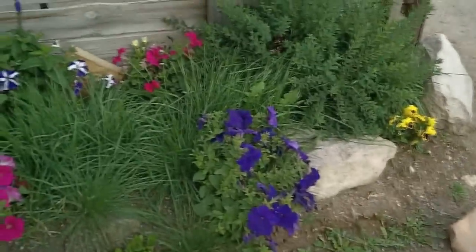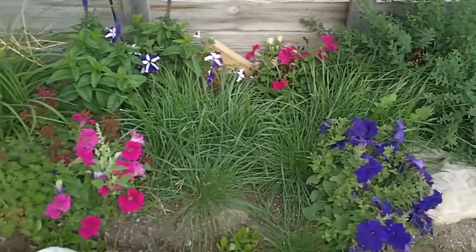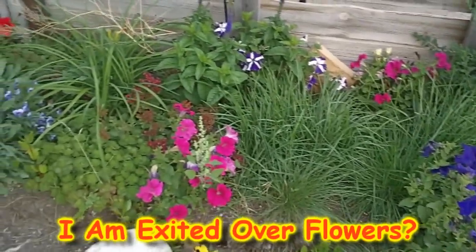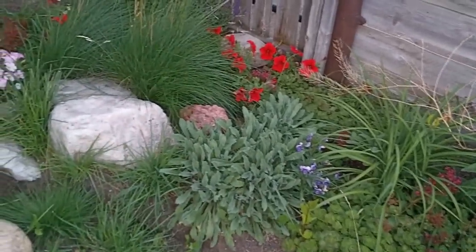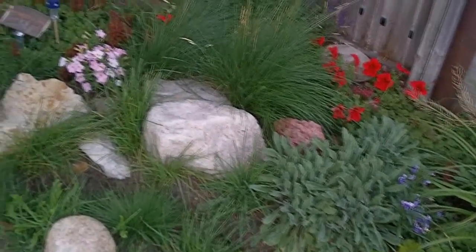Look at these flowers. Look at these pretty flowers in the pretty garden. This is so beautiful.